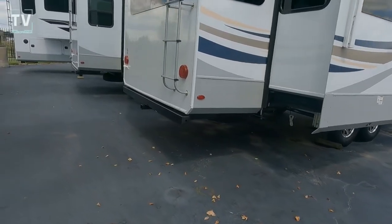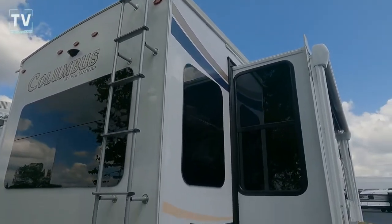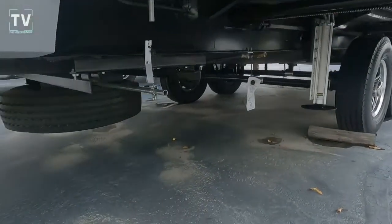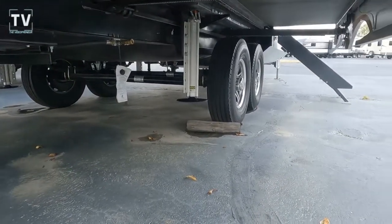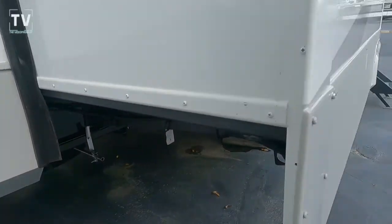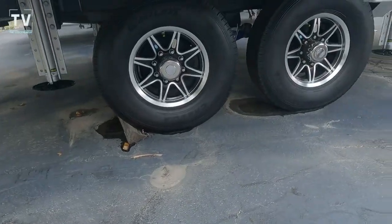Here we can see the ladder to the roof. We have LED lighting throughout on the inside and the outside. We're pre-wired for the backup camera. Underneath, we have six leveling positions and a spare tire. These are G-rated tires — the spare as well as the tandem axle tires — with nice-looking aluminum wheels.